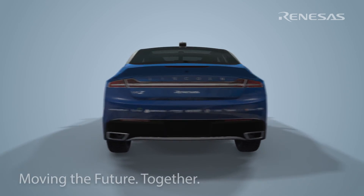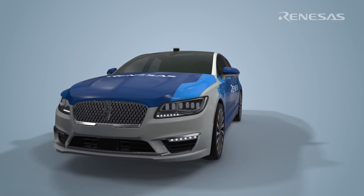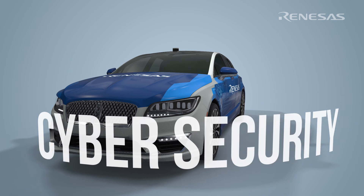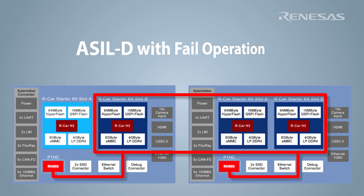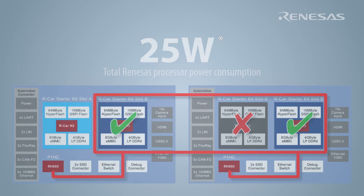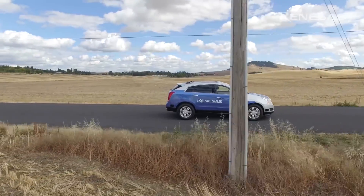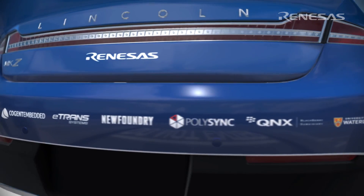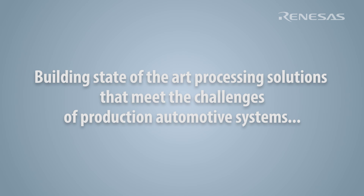The Skyline Lincoln is an autonomous vehicle developed to help provide customers with autonomous driving solutions addressing functional safety, low power consumption and cyber security. Today's vehicle shows an ASIL-D with fail operation processing architecture concept with secure communications at a total of 25 watts of Renesas processing power consumption. By CES 2018, we plan to showcase our industry-leading, high performance, low power consumption hardware acceleration for computer vision while maintaining a functionally safe and cyber secure architecture. Through Skyline Fleet research and development and close collaboration with our many Tier 1 and OEM customers, Renesas is continuing its long history of building state-of-the-art processing solutions that meet the challenges of production automotive systems.